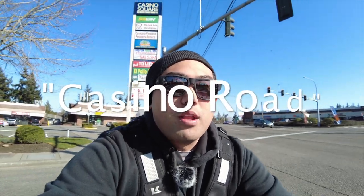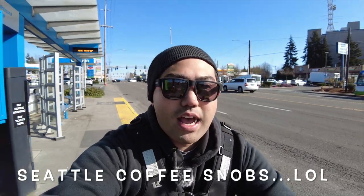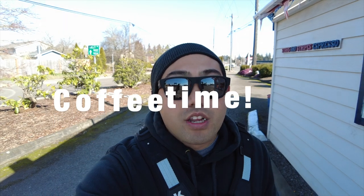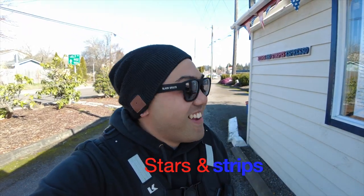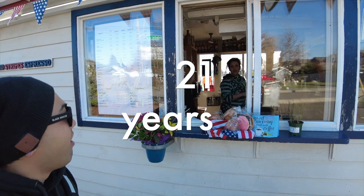This is Everett by the way. I'm gonna run away and get some coffee — that's my big thing. Seriously, I'm from Seattle, of course I want coffee. Good thing I have these shocks for the bumps. We're at Stars and Stripes — they've been here for 21 years.